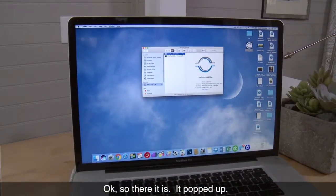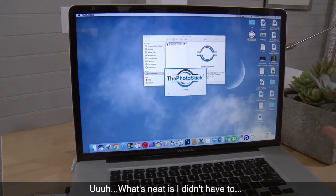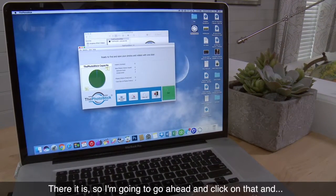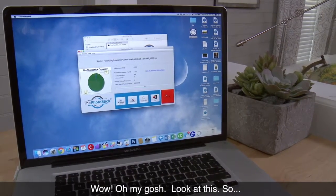There it is, it popped up. I'm gonna go ahead and open this. What's neat is I didn't have to install any other software or anything. The directions said all I had to do was hit this Go button. There it is, I'm gonna go ahead and click on that.